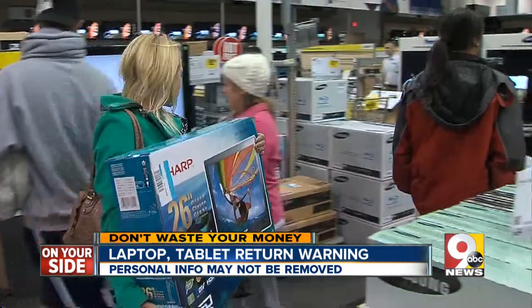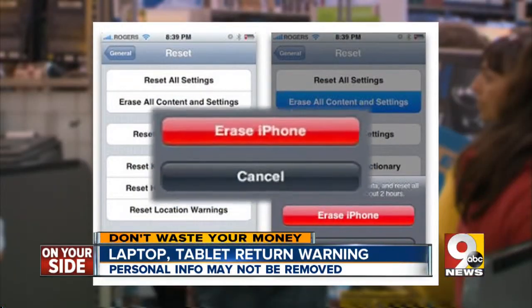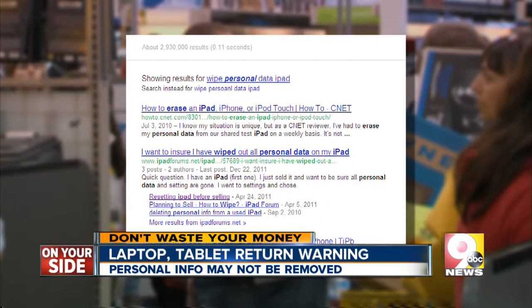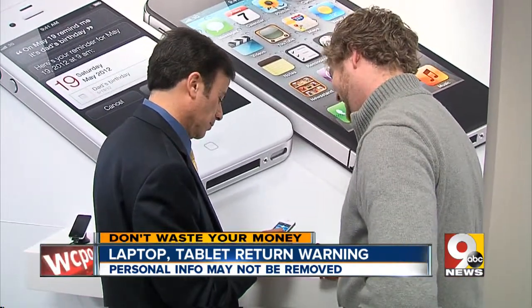However, to avoid this risk, if you are returning something, go to your gadget's settings and look for an erase or restore option, or do a Google search for wiping out your personal information. A third option: have a store employee do it as you watch. It's all very helpful information to try to clear that personal data first.